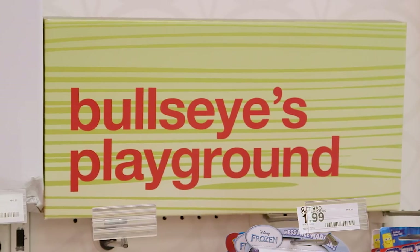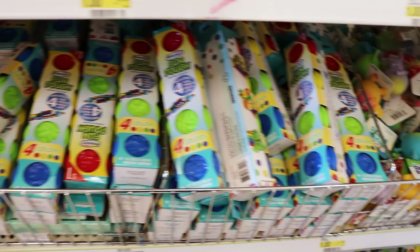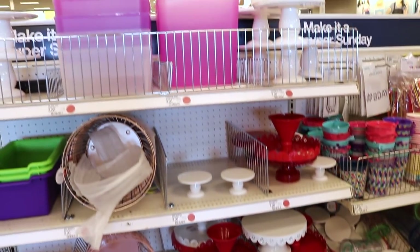Tip 1 is know the layout. When you first walk into the store, definitely stop by Bullseye's Playground, especially during major holidays. The best scores there are kids' toys, learning activities, and home decor items, all of it priced between $1 and $5.